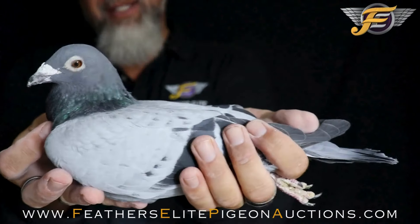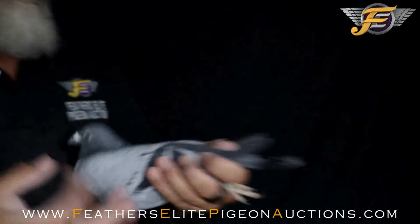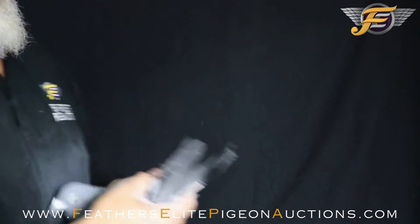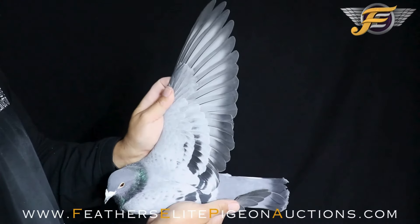Muscles are nice, but the hen has a little more, but they match up perfectly. He's got a nice rich eye, great forearm, nice snap. There's the wing.